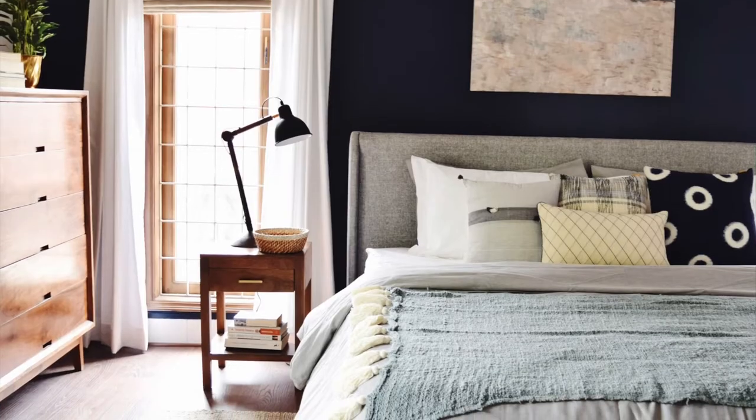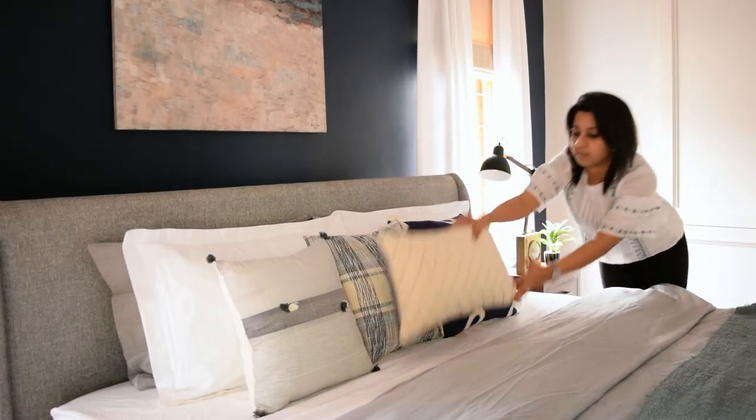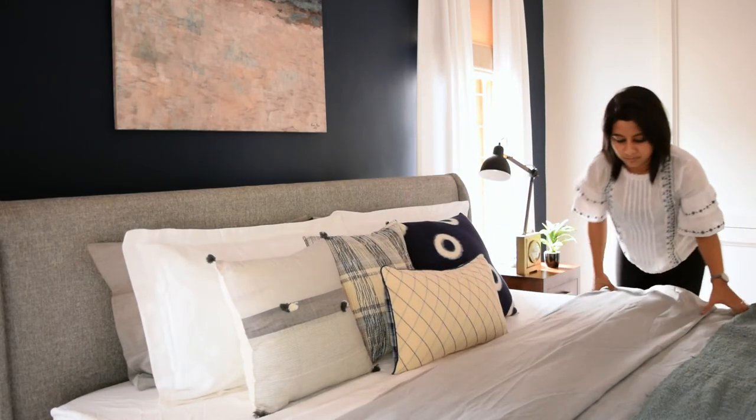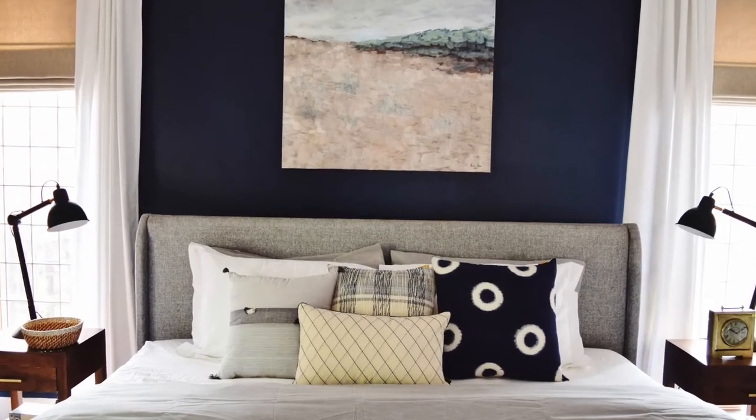We went for a mid-century modern upholstered bed with tapered legs and we wanted to keep it neutral, so we went for a medium tone grey. We also added a huge artwork right above the headboard to ground the space.